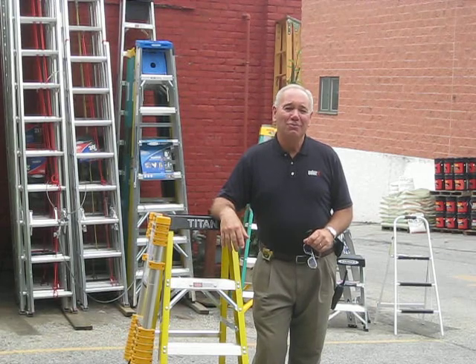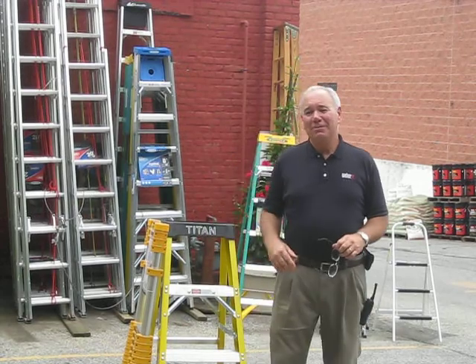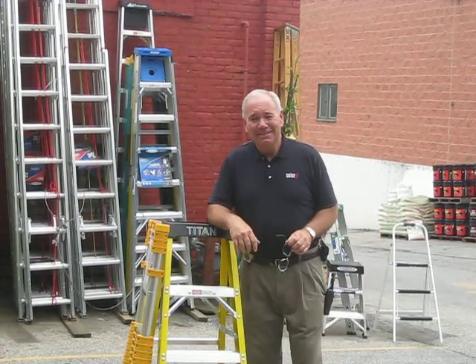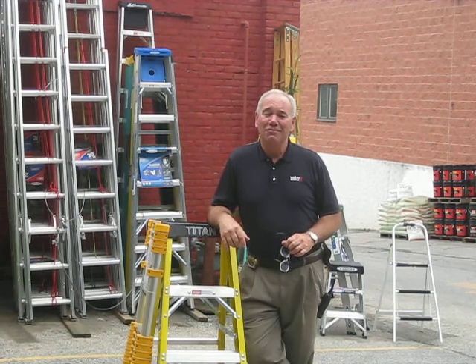Hi, it's Lou of Do It Best Hardware in Wayne again. Appreciate you looking in. Just wanted to give you a little bit of an update on our ladder situation. For those of you who need a ladder, it's not a purchase that you do every day, that's for sure.